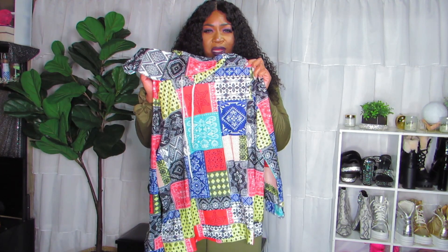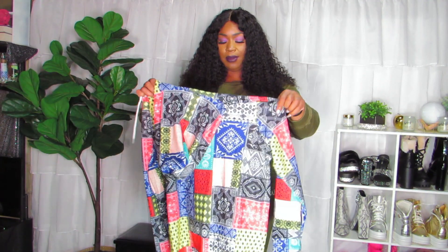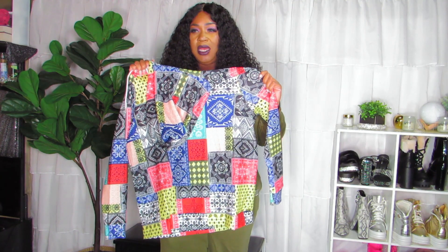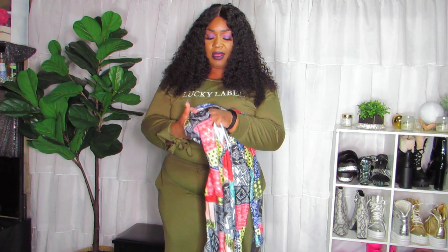The last thing in my box — I don't know why it's in this box; I think I ordered this in my 90s haul and it somehow ended up in this order. This is definitely more 90s. This was more of an athleisure wear kind of haul, but this is still sort of athleisure because it's a hoodie. I'm going to try it on so you guys can see what it looks like. This is a 4XL.